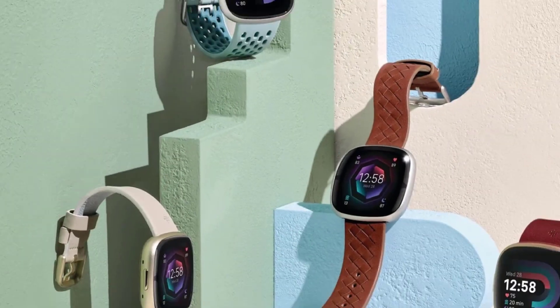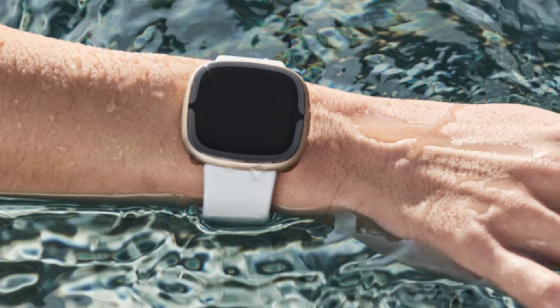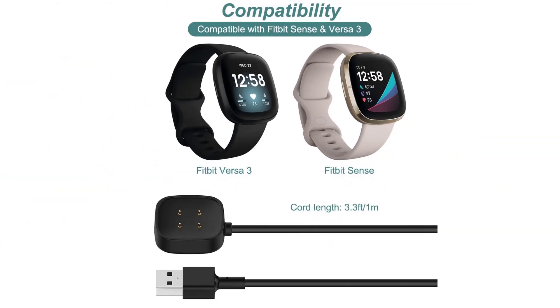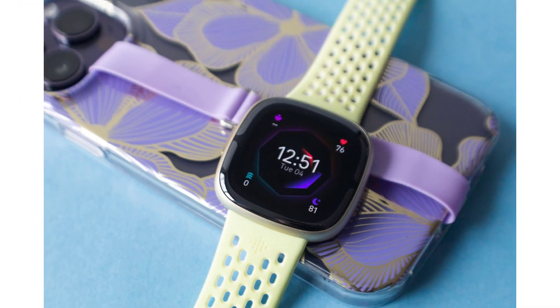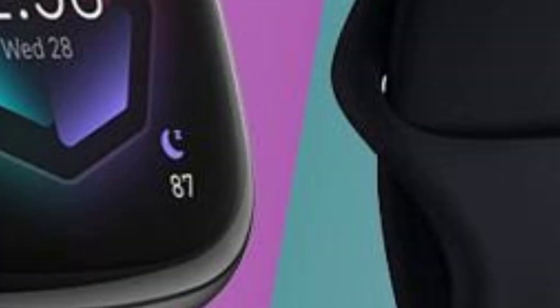Sleep tracking: Fitbit's robust sleep tracking capabilities have been improved in the Fitbit Sense, offering insights into sleep stages, sleep quality, and personalized recommendations for better sleep. Smartwatch features — voice assistant integration: the Fitbit Sense integrates with voice assistants like Amazon Alexa and Google Assistant.